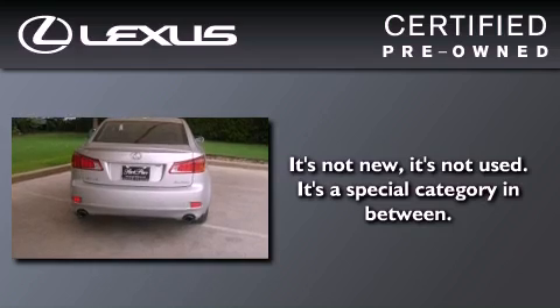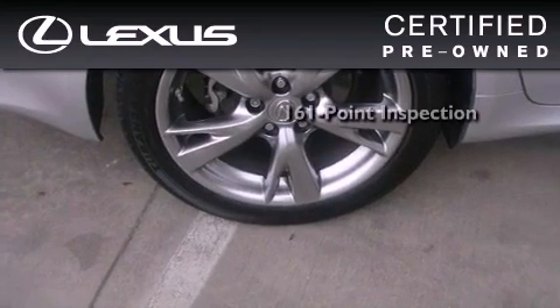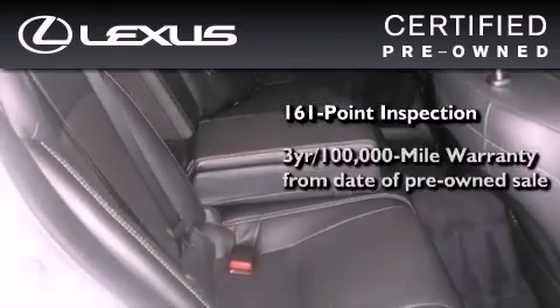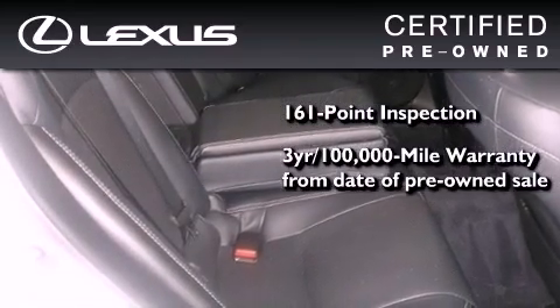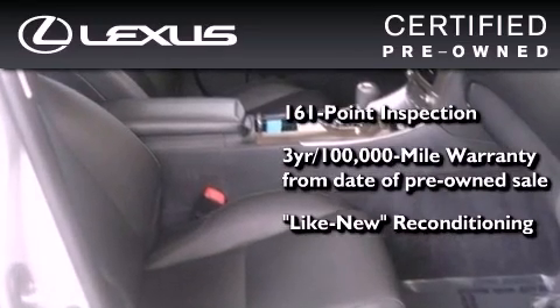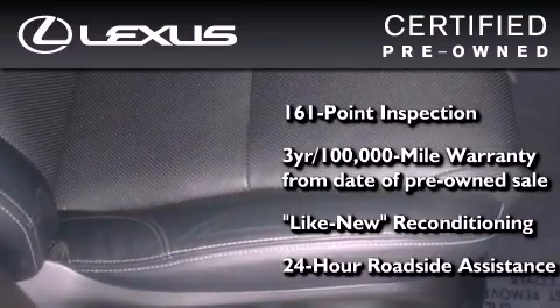You can have peace of mind while considering this certified Lexus. It's undergone a meticulous 161 point inspection, comes with a three-year, 100,000 mile warranty, and has been reconditioned to the level that it's virtually indistinguishable from a new Lexus. It isn't new and it isn't used — it's in a special category all its own.